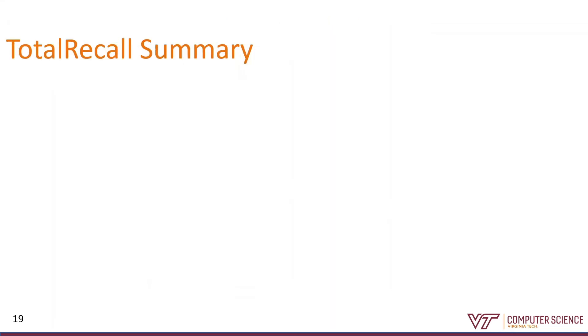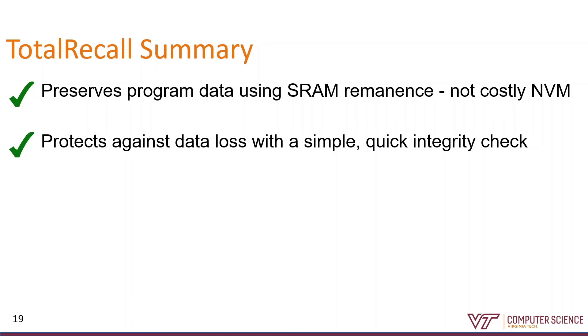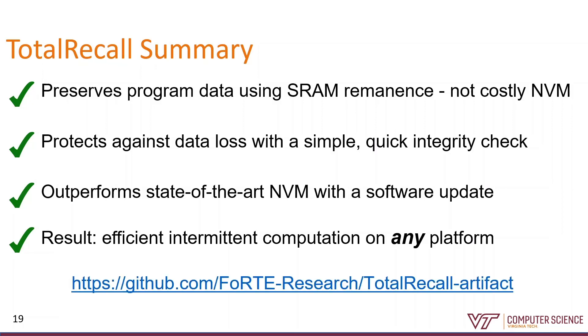We've gone over the problems with approaching program checkpoints using non-volatile memory and how we can solve these problems using just SRAM. Total Recall exploits SRAM data remnants to preserve data across short power cycles instead of paying the unnecessary price to write to persistent storage. We can protect against corruption from long power cycles with a quick integrity check and a simple fallback strategy. Total Recall is on par with current high-performance non-volatile memories and can even outperform them with common hardware accelerators, enabling efficient high-speed intermittent computing on any platform. All of our code is available at the GitHub link, so please take a look, fork it, and port it to your own systems.